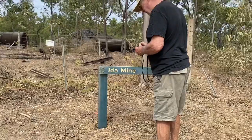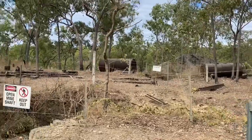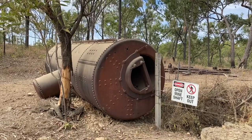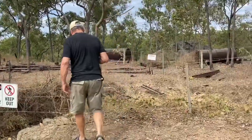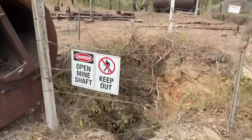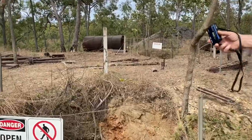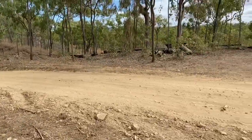Second mine stop: Ida Mine. There's no details about it like there was on the other one. There are boilers laying around the place, and holes. They've got a few signs here. There's another boiler there, and another boiler over there. Shafts, and there's bits and pieces laying on the ground.